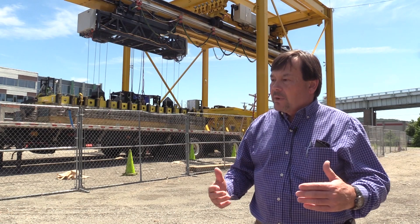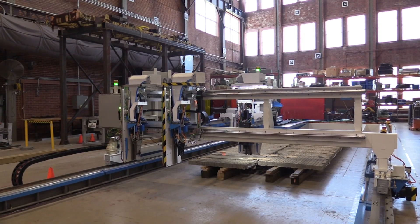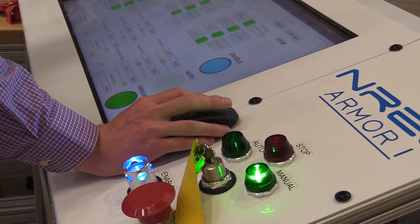We also try to keep the material on the bank. The Armor One concept is to take our mission into the next century.